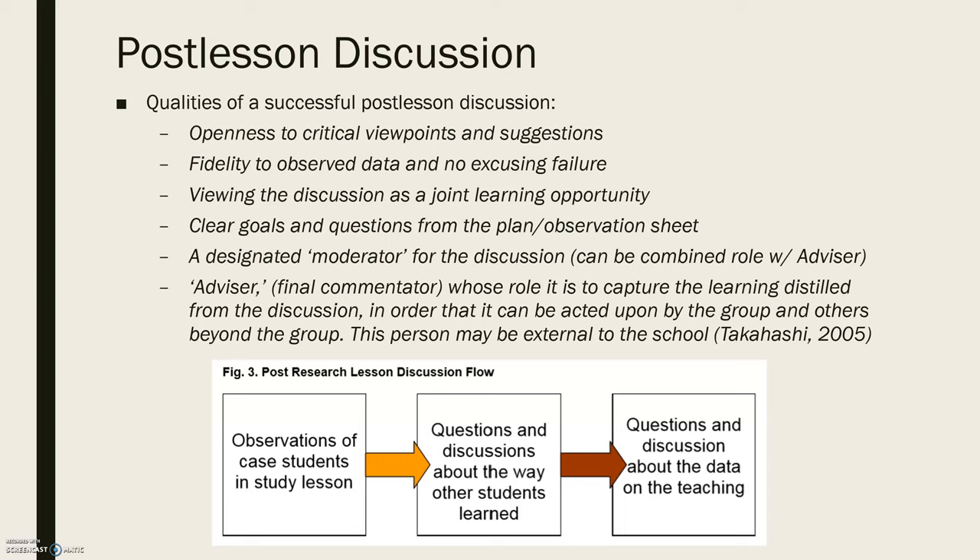Next, there needs to be fidelity to observed data and no excusing failure — you have to make sure you're using observation data to support your claims and findings from the lesson study. The discussion should be viewed as a joint learning opportunity where everyone is trying to learn and grow to better help students. You should also have clear goals and questions from the planner observation sheet to help focus the post-lesson discussion, and a designated moderator to keep it focused.